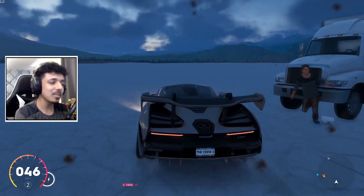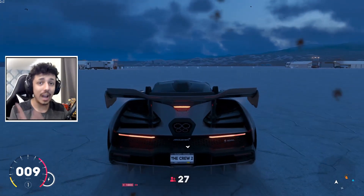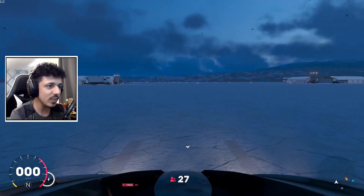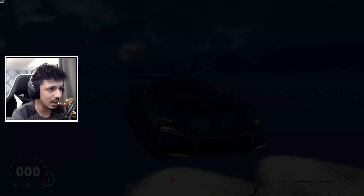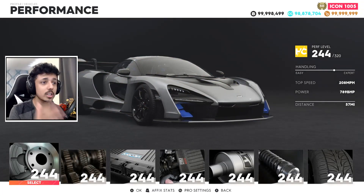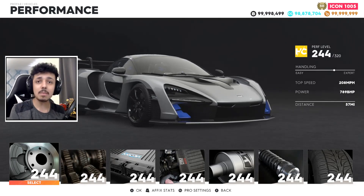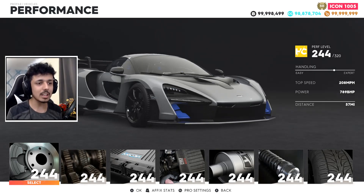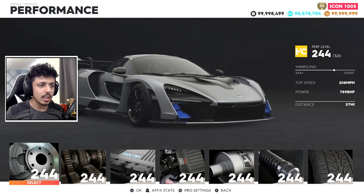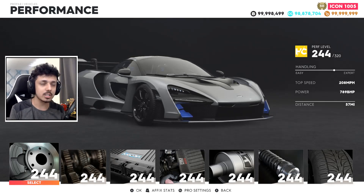Yes, it's the McLaren Senna, and today I'm going to be doing a good little comparison. This car releases June 1st — that's when you'll actually be able to get your hands on it. So before then, this video will have two versions of the Senna put up against each other. This is version one: our good old normal stock, just-bought McLaren Senna, with no widebody, nothing, not even any parts.